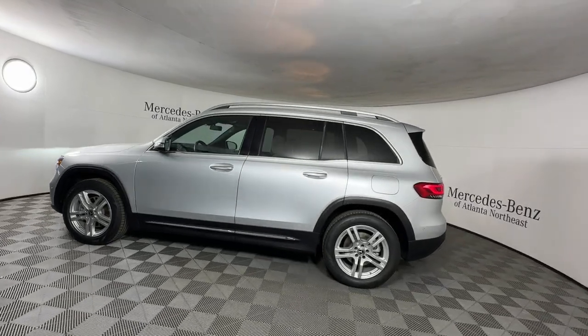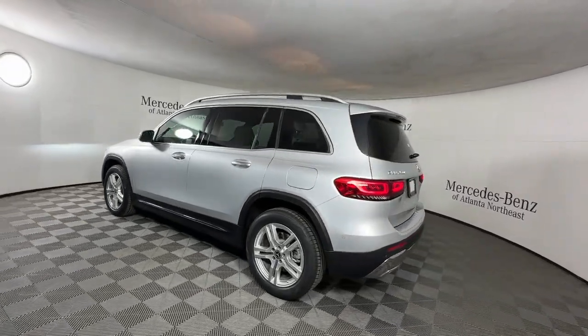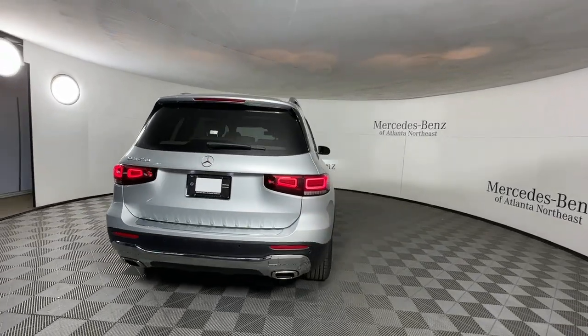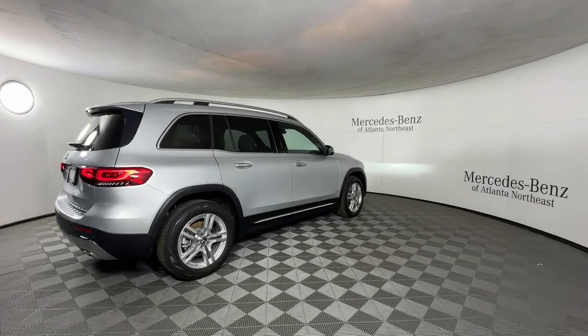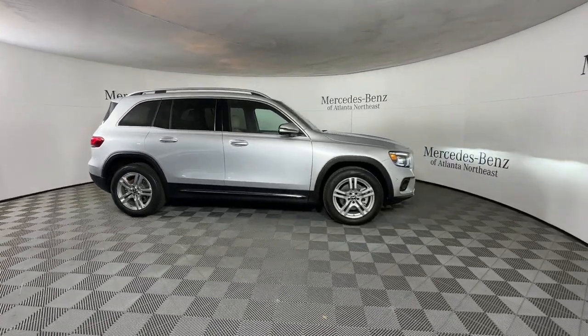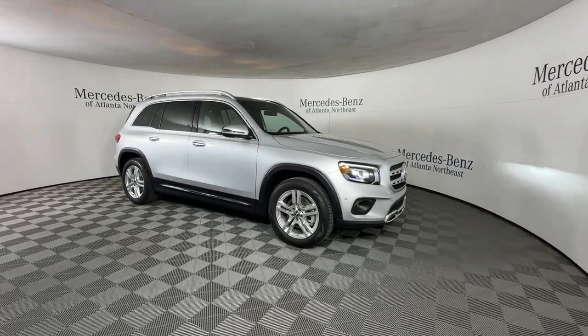This impeccably designed GLB SUV brings sporty versatility, highline comfort, and unmistakable upright styling to your family adventures. Crisp, hardworking, and multi-talented, this clever seven-seater has the power and flexibility you need to get the most out of every journey.